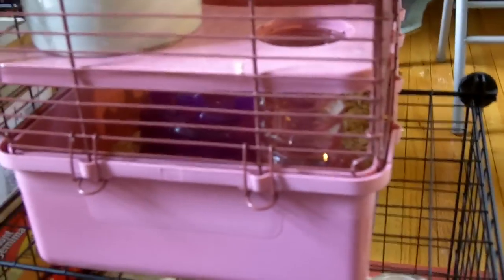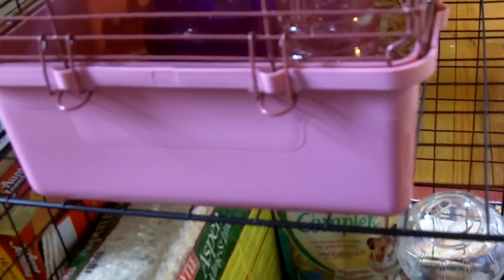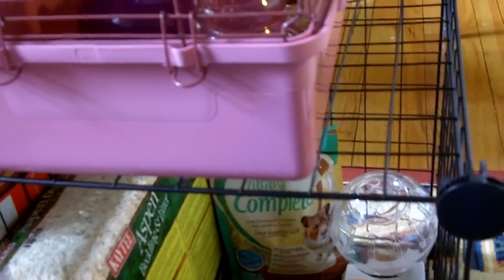So I switched from that food to Carefresh Complete. I know you can't see him right now but Rhino is really, really fat. When he sits on his wheel I literally can't see his feet. I don't know how his owners got him that fat — it's probably because of the Fiesta food. I'm trying to put him on a diet right now.